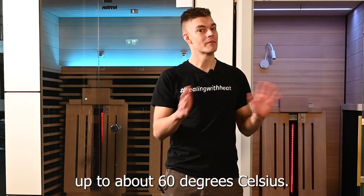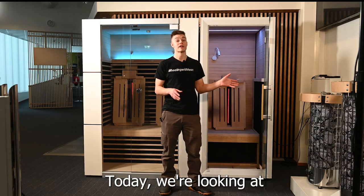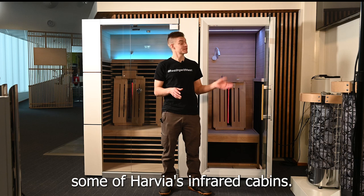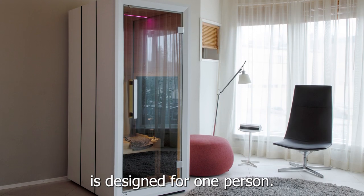Up to about 60 degrees Celsius, so I can say that these cabins do get hot. Today we're looking at some of Harvia's infrared cabins: the Spectrum Mini and the Spectrum Small. The mini cabin is designed for one person, the small cabin is designed for two people.